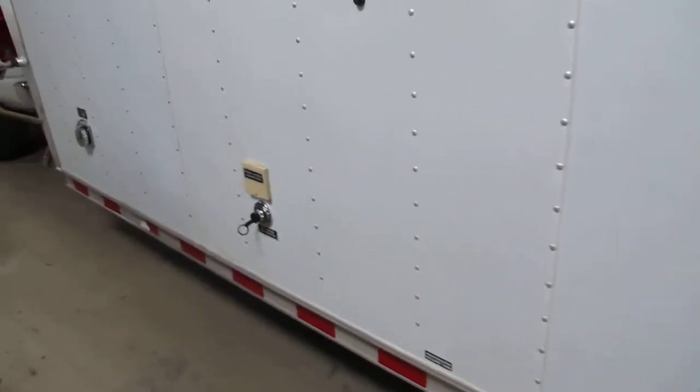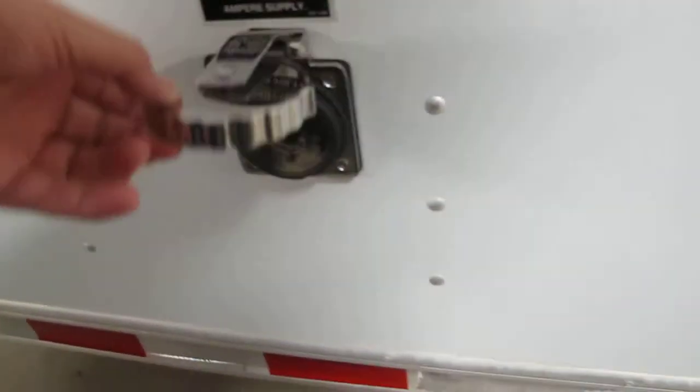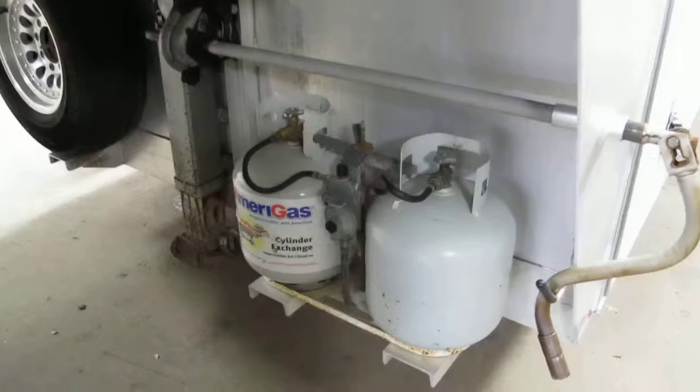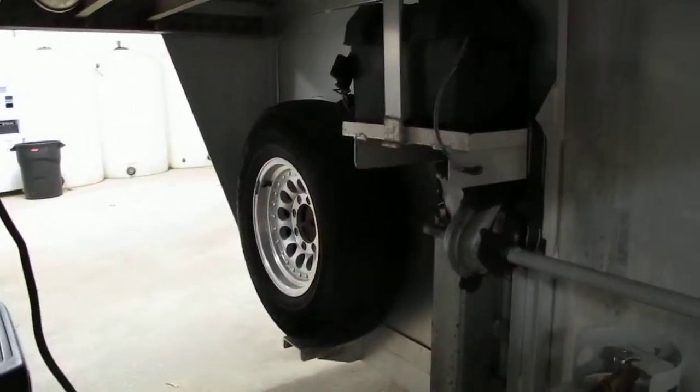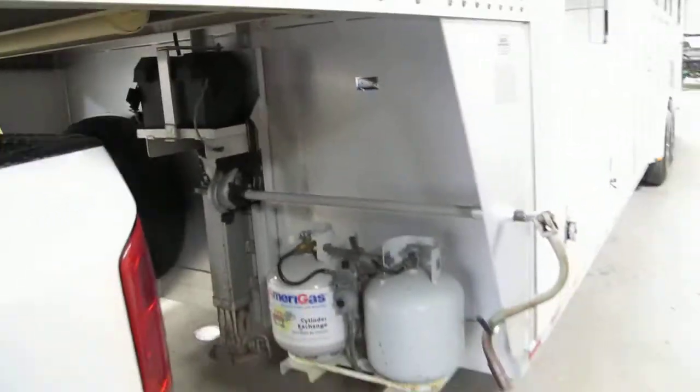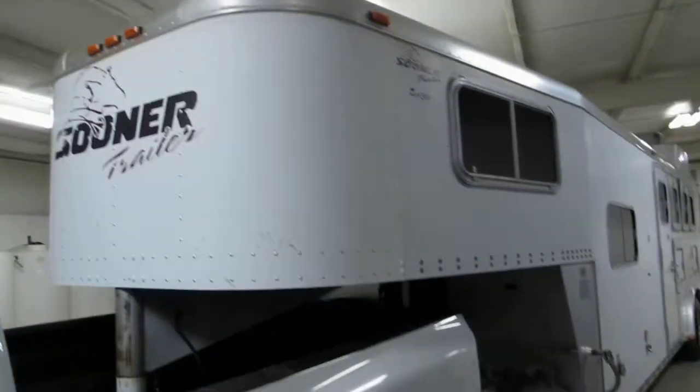We couldn't fully check it out — I couldn't get the generator to start, though it does turn over. It's missing the plug or cable to connect it, so I couldn't check the AC, heat, or refrigerator. It does have two propane tanks, batteries up front, and a spare tire. The best I can tell it's 33 feet long.